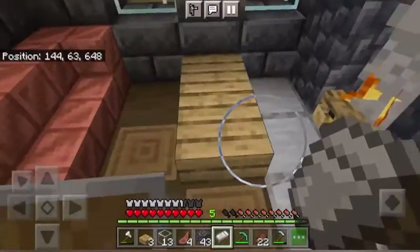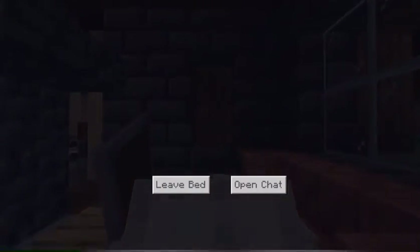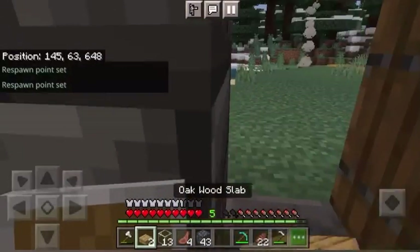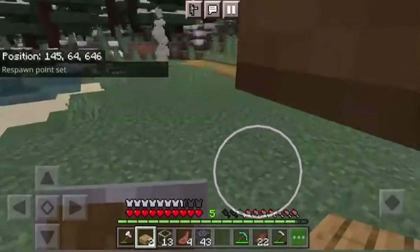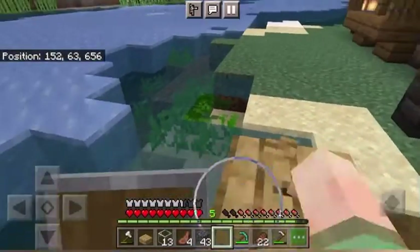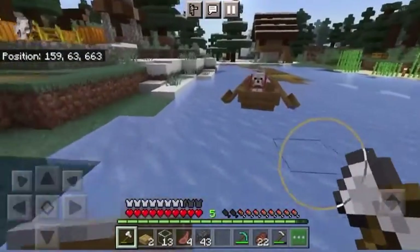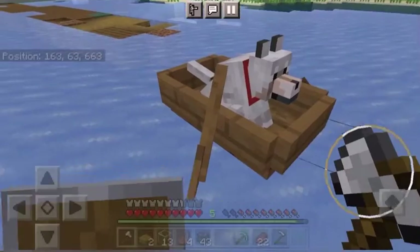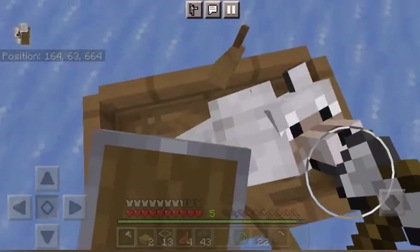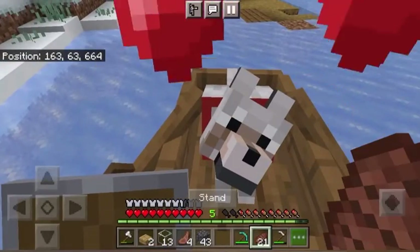I also have something very very cool to show you which I think you'll be very proud of me for. So we go outside of the door — bear with me on my troubles — I got myself a dog. This is Boat Dog. He lives in the boat and he's a dog. Look, he's a dog. He loves me. He's such a good boy.